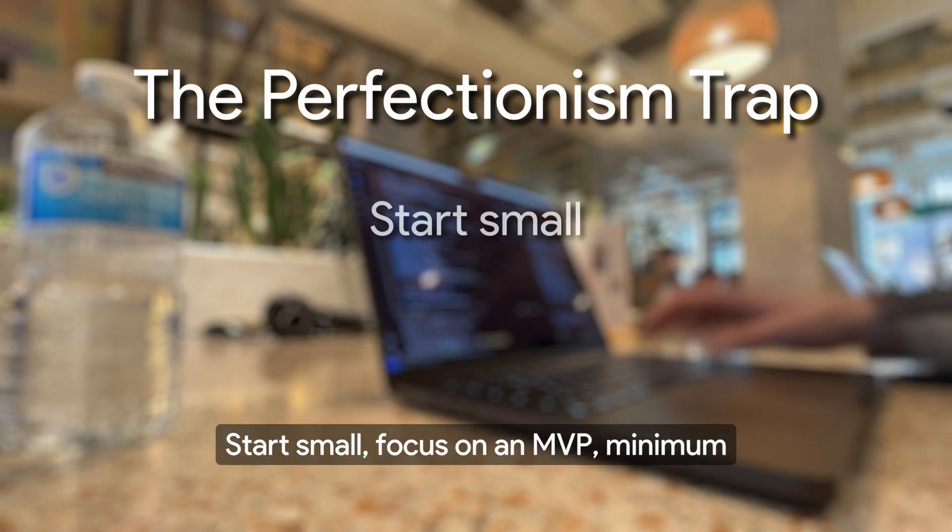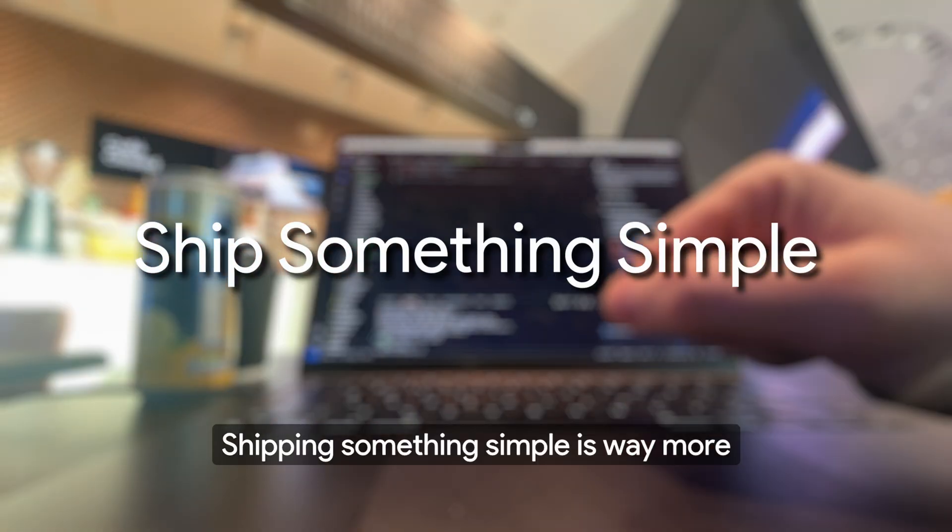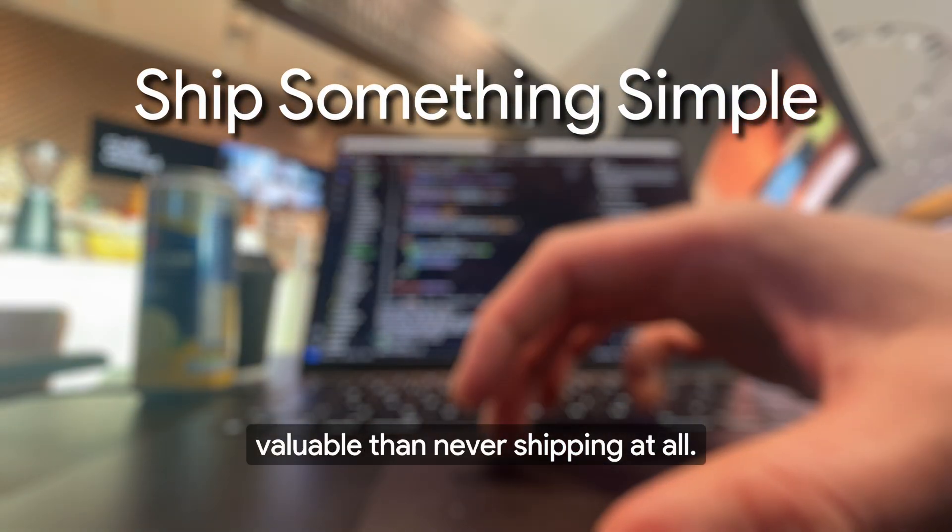Start small, focus on an MVP — minimum viable product — and iterate from there. Shipping something simple is way more valuable than never shipping at all.